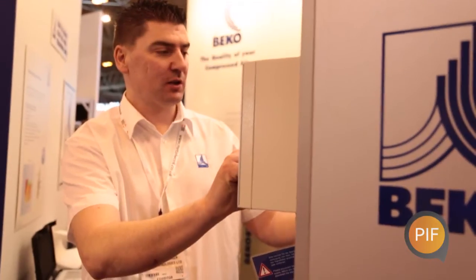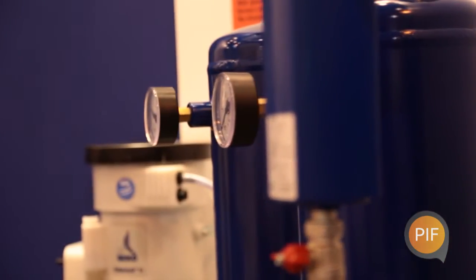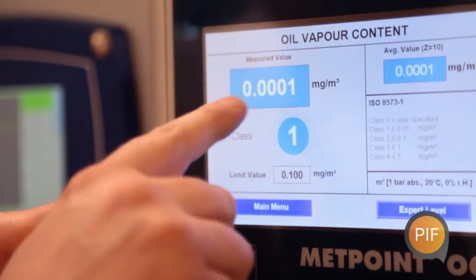What we're doing at the moment is taking compressed air from the NEC, which is untreated and undried. We're putting it through a compressed air dryer and lowering the dew point to minus 40, along with a filter pack taking the particle size down to 0.1 micron. We're then measuring the compressed air for flow, dew point, and oil content.